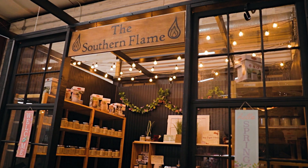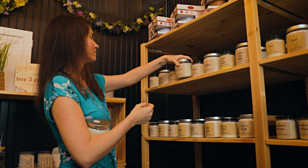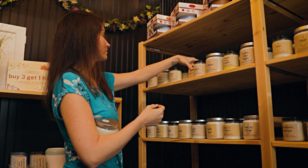My name is Trisha Strumski and I own the Southern Flame. The idea of the Southern Flame started in 2014. We did testing for a couple of years and were ready in 2016 to launch product.